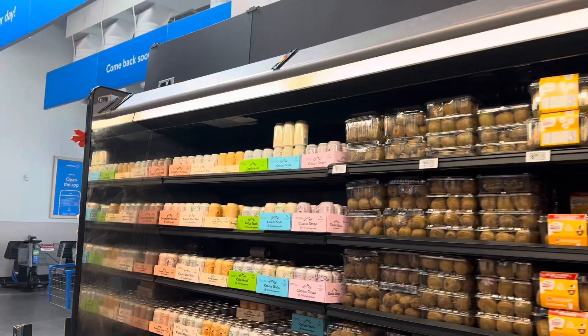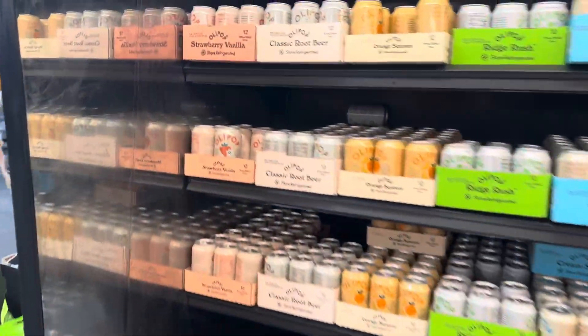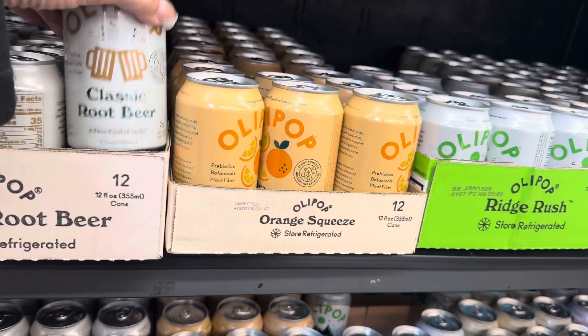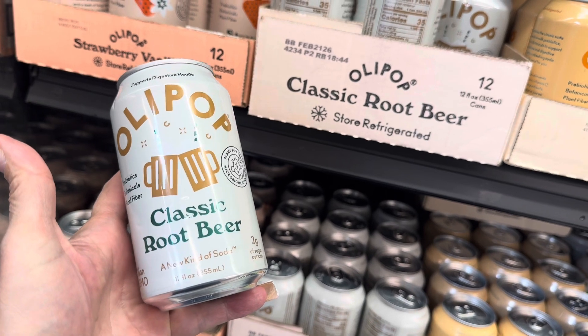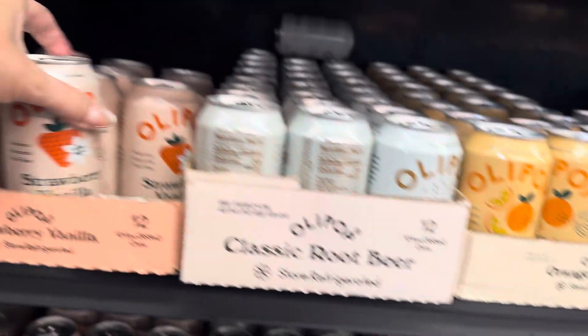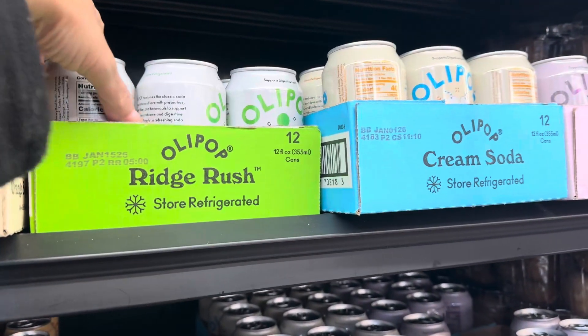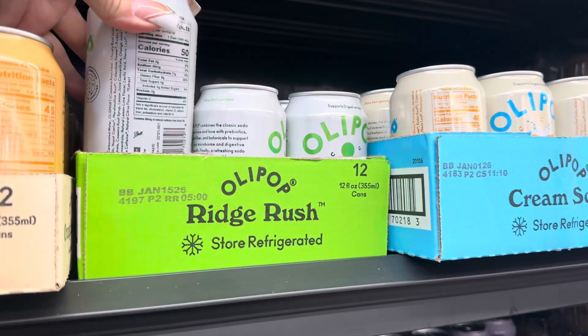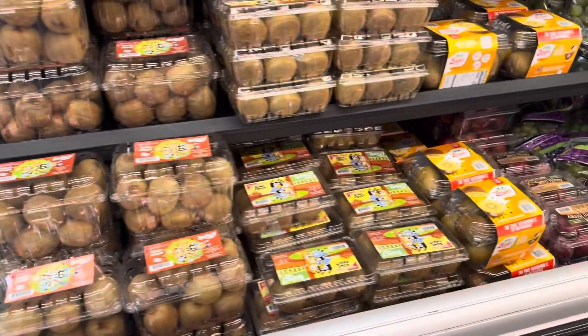Welcome to Simply Grace Lifestyle. I'm in the section where I normally pick up charcuterie board stuff. Let's take a look at what they have on this wall. This is new right here — it's a classic root beer, a new kind of soda. They come in root beer, orange squeeze, and strawberry vanilla. It doesn't say it's sugar-free, but it's described as a new kind of soda — maybe better than what you've been drinking.